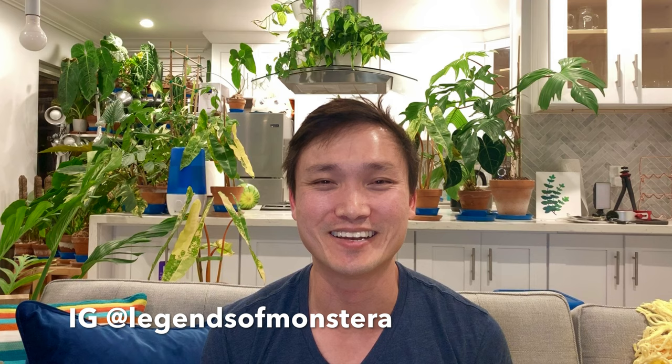Hello plant friends! My name is Jimmy. I'm a doctor and tropical plant hobbyist in LA, and this channel is about plants.